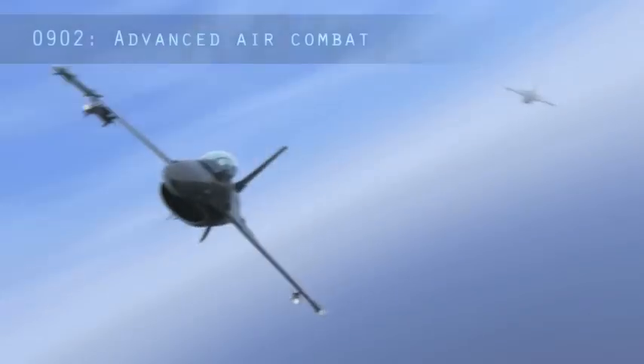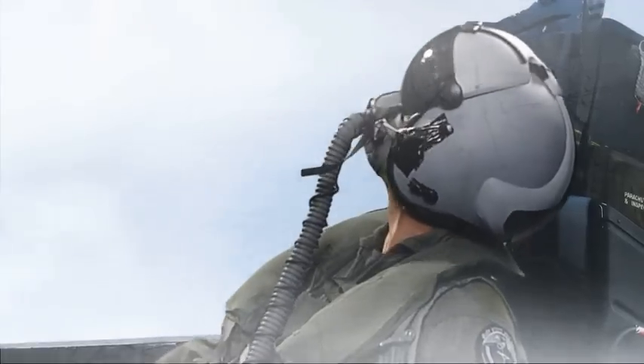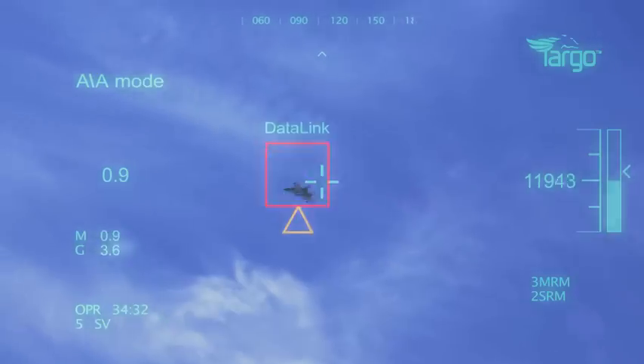Blue 2, no visual. One still missing. Roger, Blue 2, keep turning. Blue 1, on your tail — 5,000 feet. Amount of missiles. Roger, Blue 2. Visual. I'll take you.